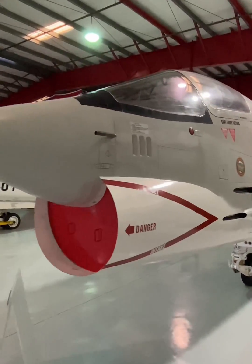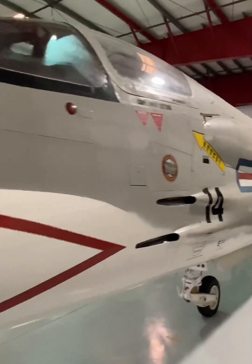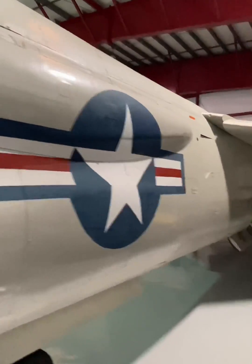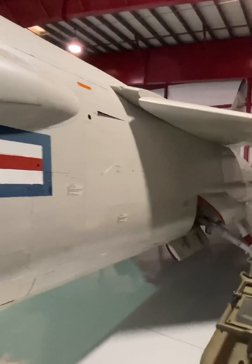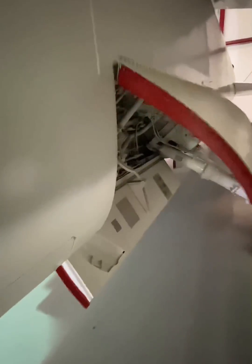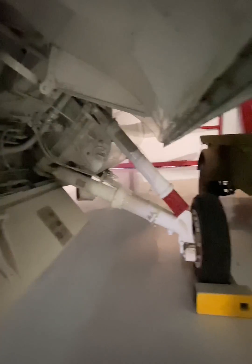This is the Vought F-8 Crusader. The F-8 was called the last gunfighter due to its four 20mm cannons, two on each side of the fuselage. Early models had a single launch rail on each wing for Sidewinder air-to-air missiles or rockets. Later models could carry four AIM-9 Sidewinders or two AGM-12B Bullpup missiles. In addition, the F-8 could also carry 4,000 pounds of conventional bombs.